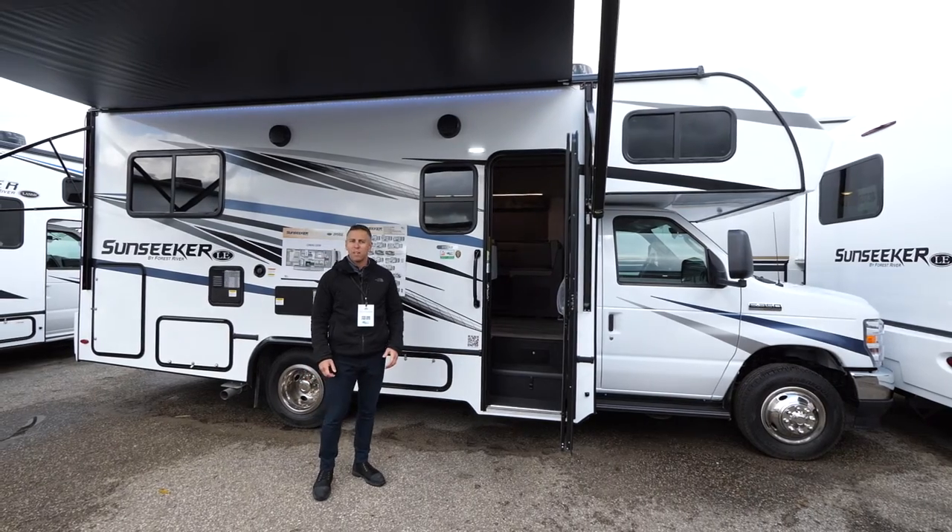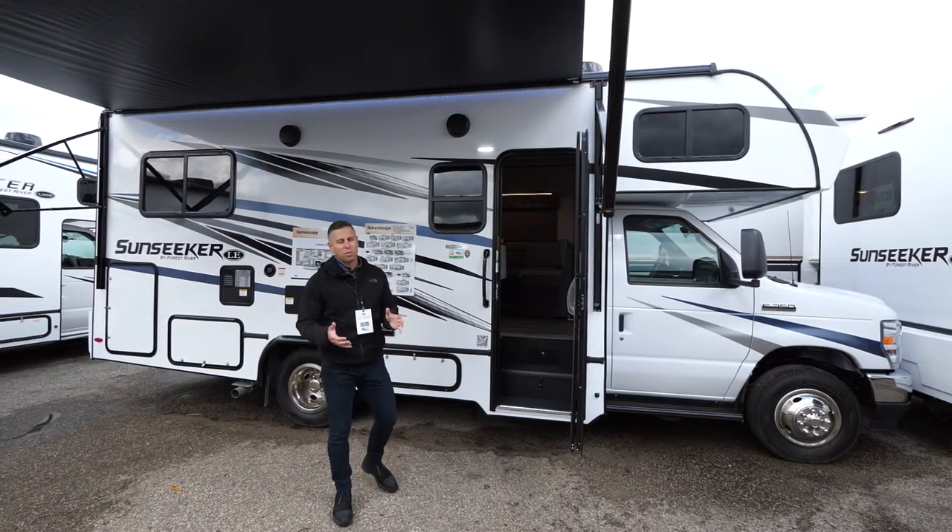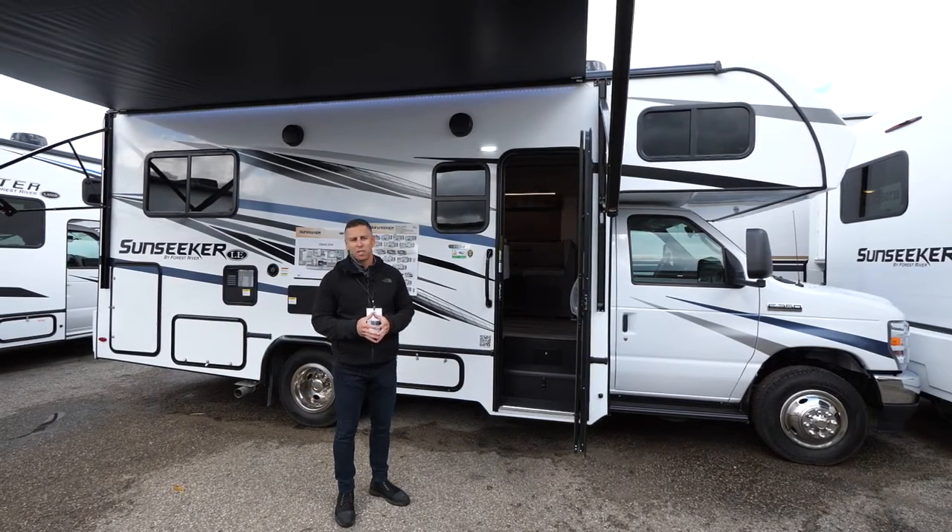Hi, I'm John Pagano with Forest River Class C Motorhomes and welcome to this walk around of the 2023 Sunseeker 2150.